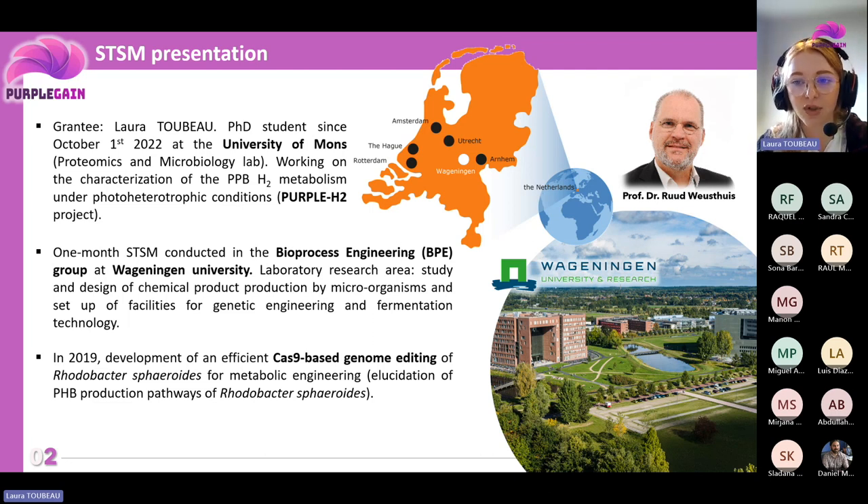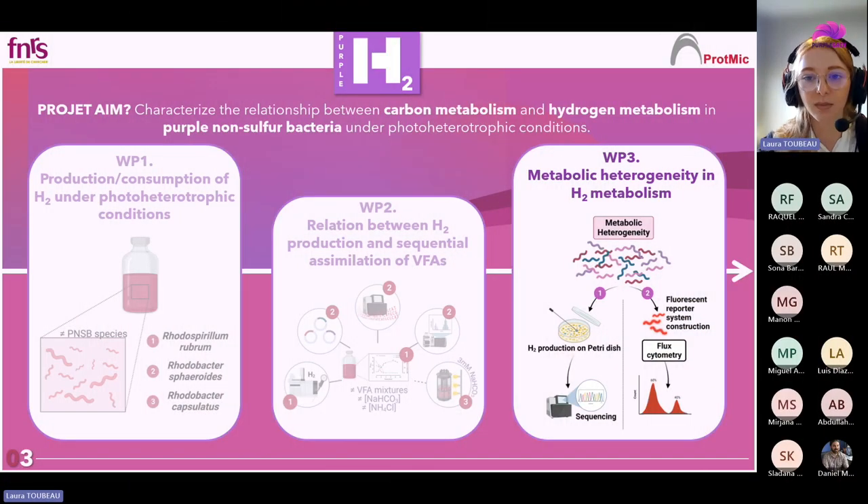During my one-month STSM at Wageningen University, I was trained in the utilization of genetic engineering techniques in purple bacteria, while focusing on creating a fluorescent reporter system that could be very useful in the context of my thesis. There, I learned the essentials of molecular biology, from PCR primer design to plasmid construction, sequencing, and gene insertion through homologous recombination. This laid a solid foundation for my future genetic constructions.